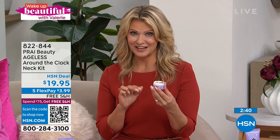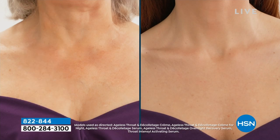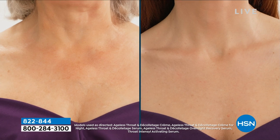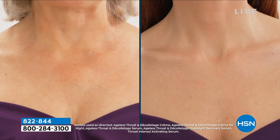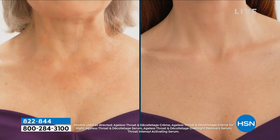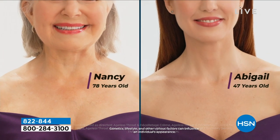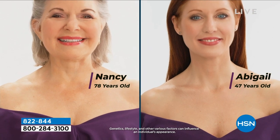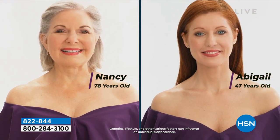I want you to take a look at the left and right hand side of your screen and just guess the ages of the two women you're seeing. One of them is in her 40s, one in her 60s. As we start to reveal — look at the difference — Nancy, excuse me, in her 70s, and Abigail at 47. You can start as soon as you're ready and continue to use this year after year.